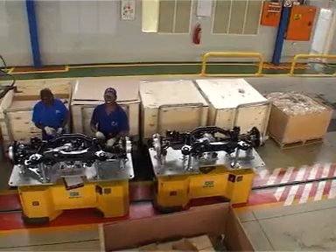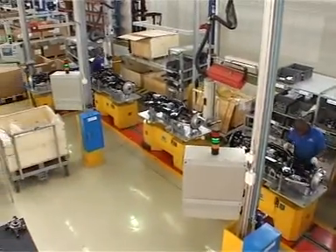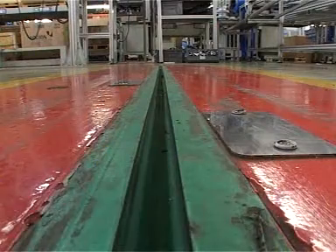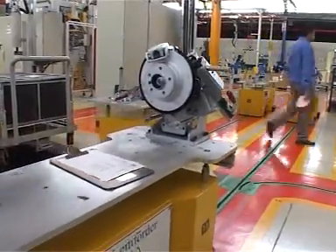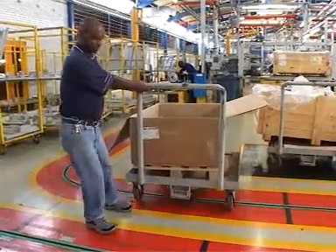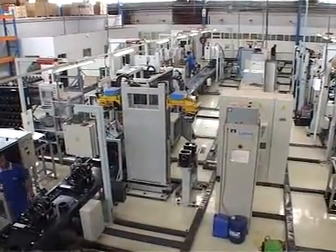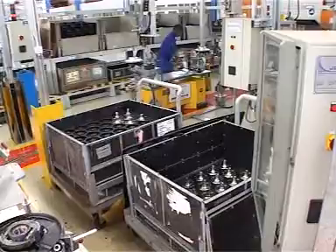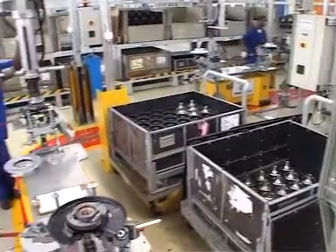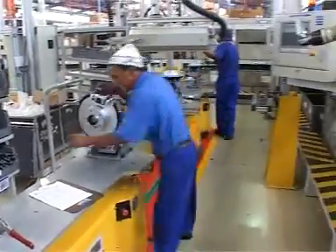AGVs are becoming increasingly popular in continuous production plants for a number of very good reasons. Firstly, the AGV runs in a track that is embedded in the floor so that one can walk or drive a vehicle across the track between AGVs. This means that all of the factory space can be used effectively with no wasted space locked into the middle of a circular conveyor.